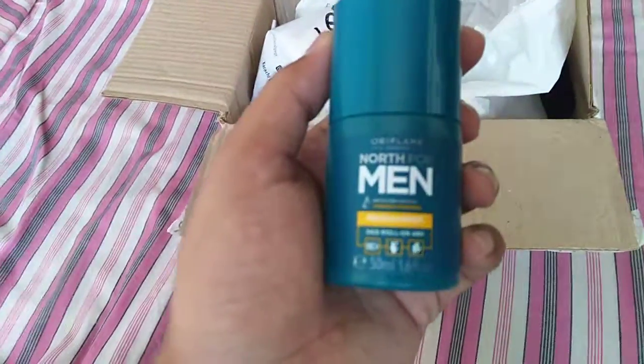Let's start with our products. The first one is North For Men Recharge Dew Roll On, which is for underarms and which is for males.